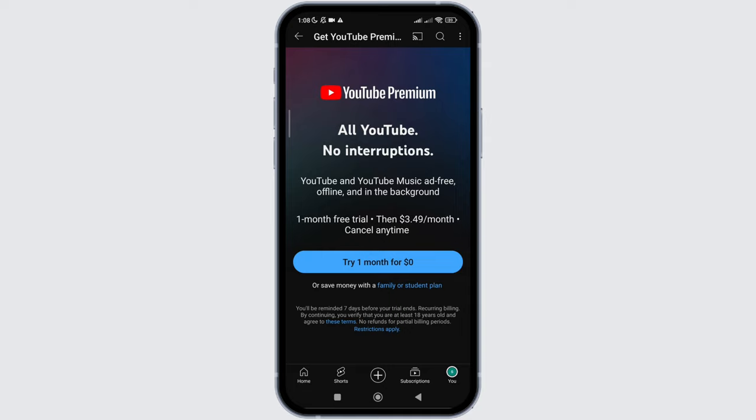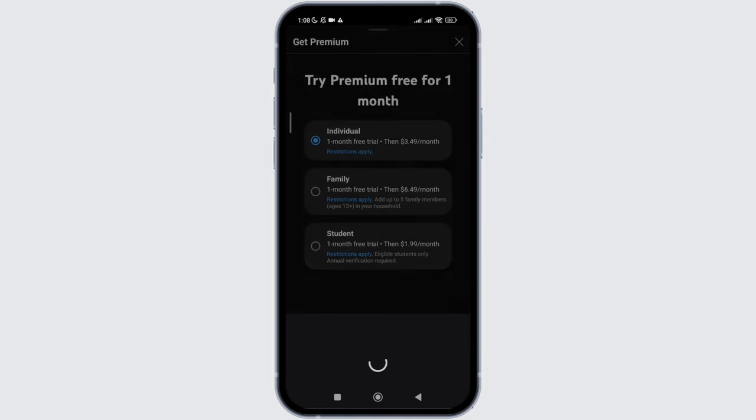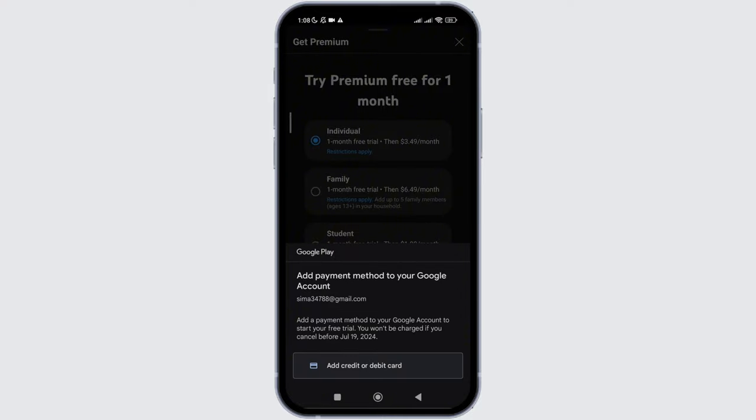Now you need to click on 'try one month for zero dollar.' Then choose for whom you are taking this premium subscription and click on confirm.